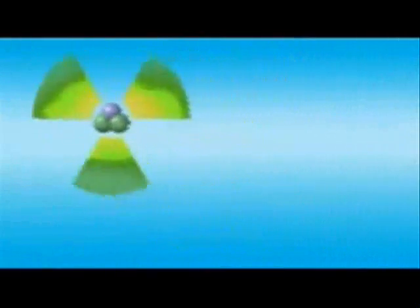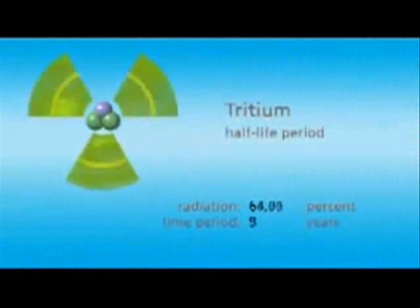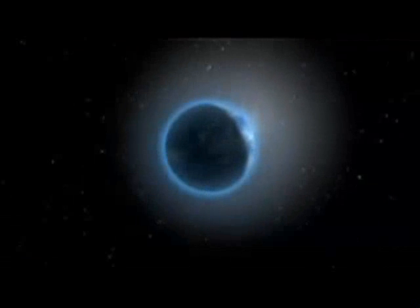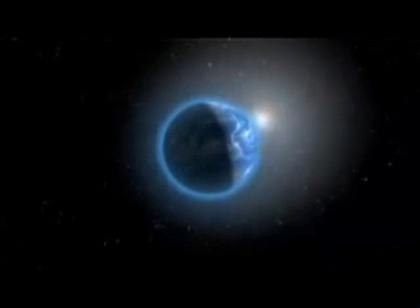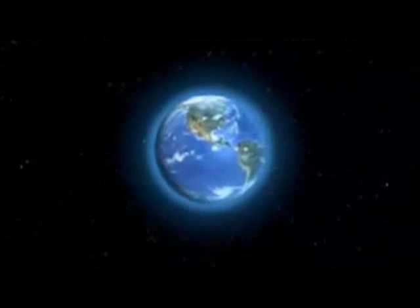Tritium, which is super-heavy hydrogen, is a weak radioactive emitter with a relatively short half-life of only around 12 years. For this reason, by far not enough natural tritium is available on Earth to suffice for fusion power plants — only about 2.5 to 3 kilograms worldwide.